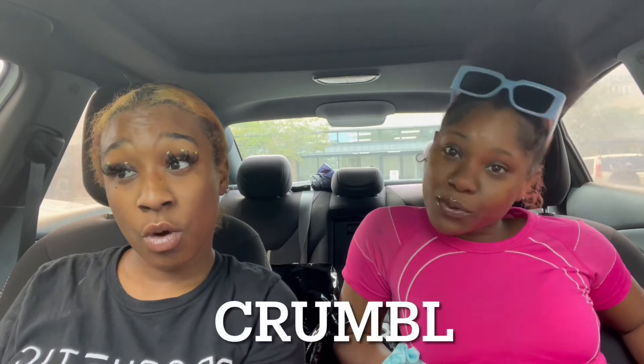We're back with another banging video! Today we are just going to vlog our experience at Crumbl. They just built one in Opelika — yeah, we are in Tiger Town. Never been, but a lot of people say it's good and they have a lot of different flavors.